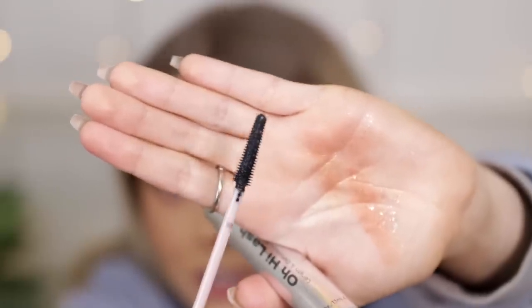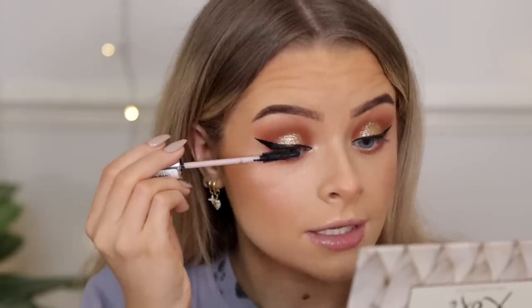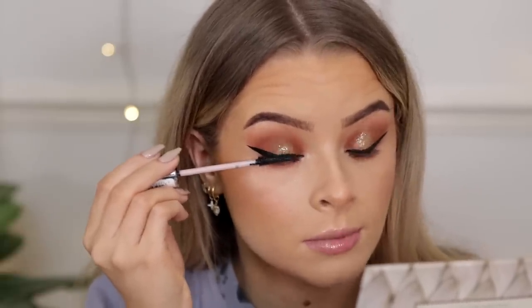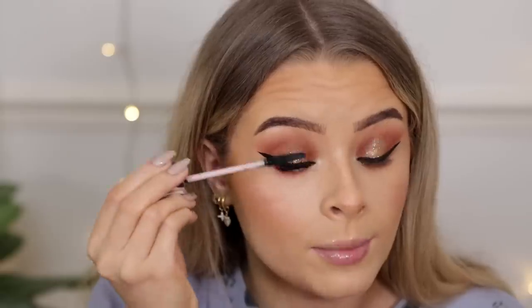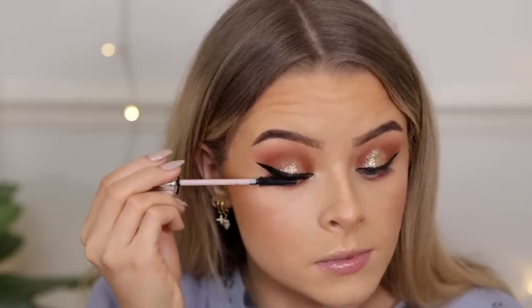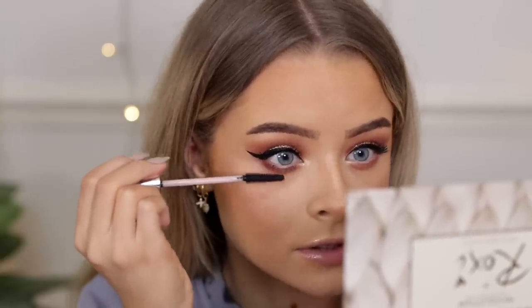For mascara I've got the Misguided Ohai Lash length and definition fiber mascara. I don't often go with fiber mascaras. The brush looks really cool — it's a big long skinny brush, which is the kind I quite like. I'm going to wiggle it at the root. It's definitely building nicely without getting too clumpy. My lashes look really nice — it hasn't got masses of volume but I'd definitely use that again. It's a pretty nice mascara.